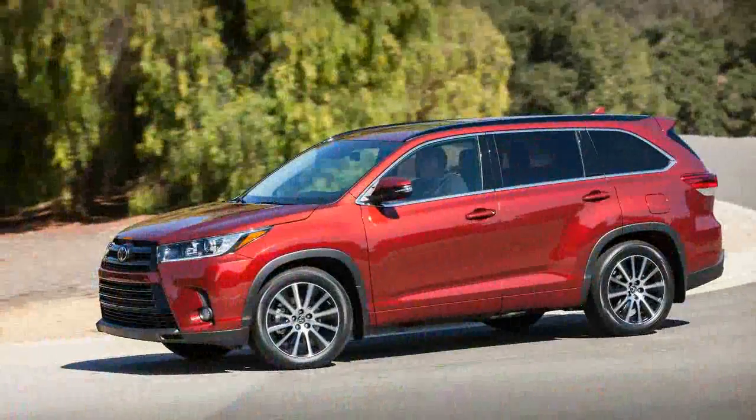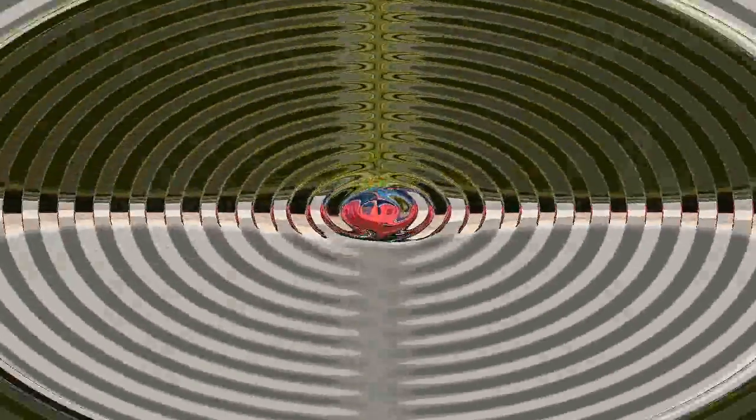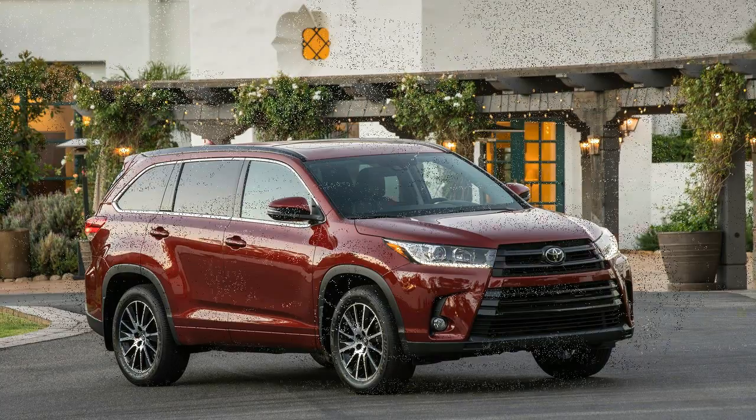Each and every year, millions of vehicles are bought to be used solely as a means to an end — the end being getting to and from work, the mall, or the grocery store — and the means being, say, a Toyota Highlander.